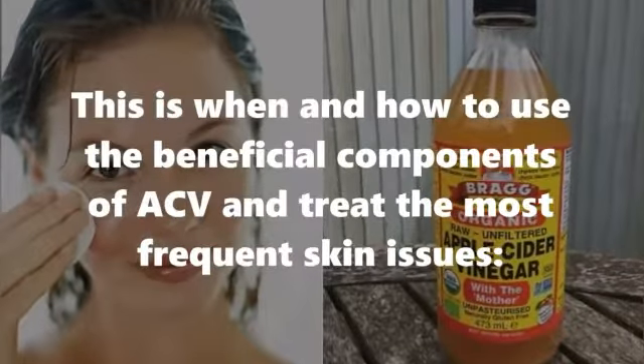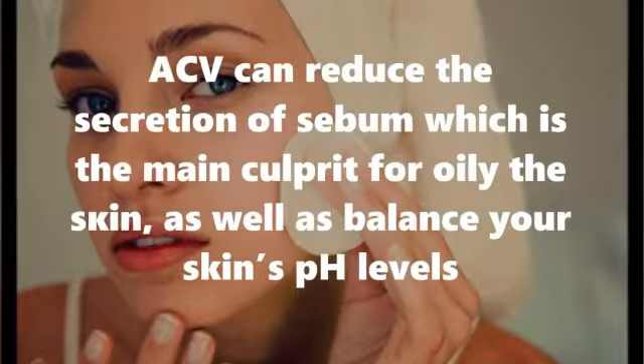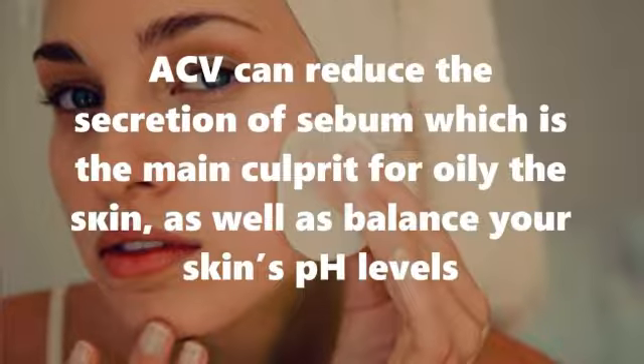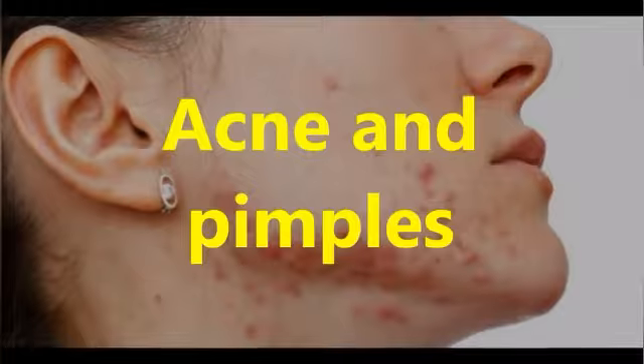Balances pH levels: ACV can reduce the secretion of sebum, which is the main culprit for oiliness, as well as balance your skin's pH levels.